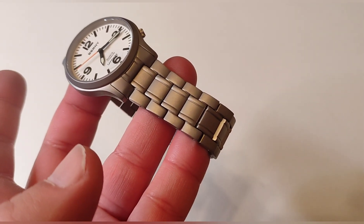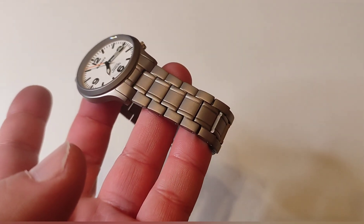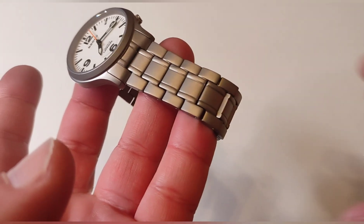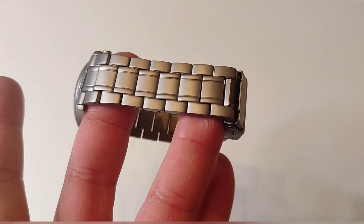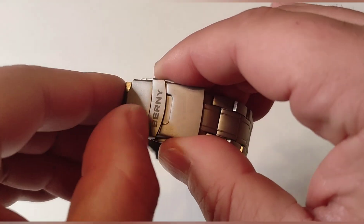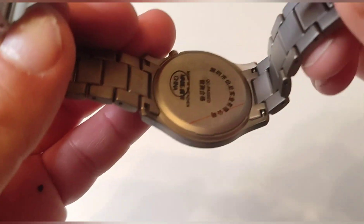Lo más característico es la pulsera: es la misma pulsera que han aprovechado, reciclando materiales y gestionando bien los diferentes segmentos de la empresa. Son 20 milímetros. La pulsera es de titanio y el cierre es de seguridad con doble pulsador. El nombre 'Berny' es una serigrafía, no está grabado. Abrimos los dos pulsadores y ahí veis el cierre, el desplegable también de titanio.